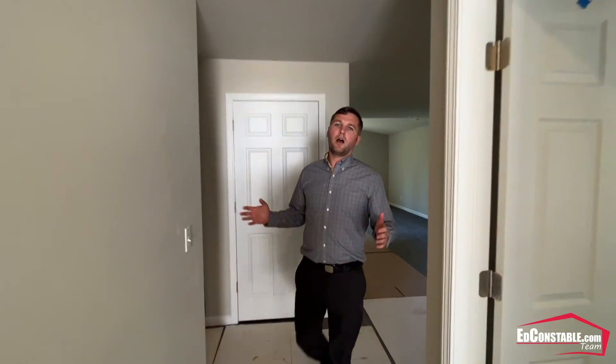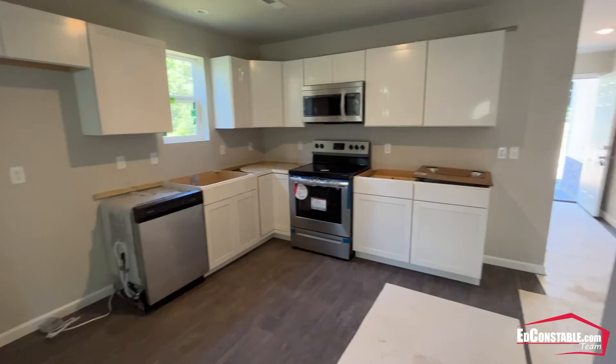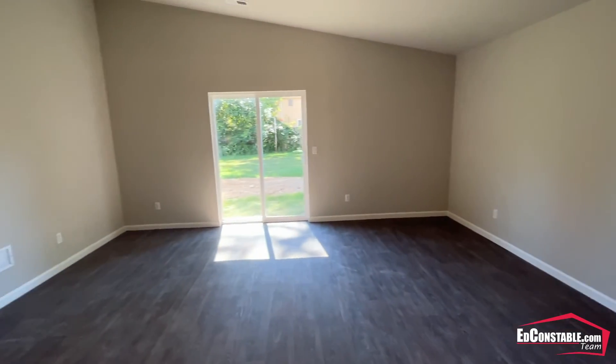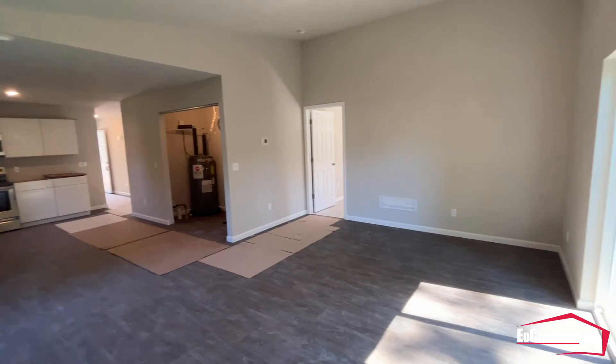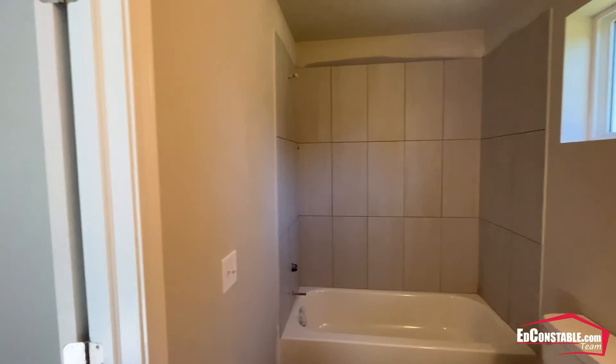The ranch homes are both three bedrooms with two full bathrooms. They will be completely done in time for closing. They have nice shaker kitchens. The living room has vaulted ceilings, and the master bedroom also has vaulted ceilings, with an en-suite bathroom and a large walk-in closet.